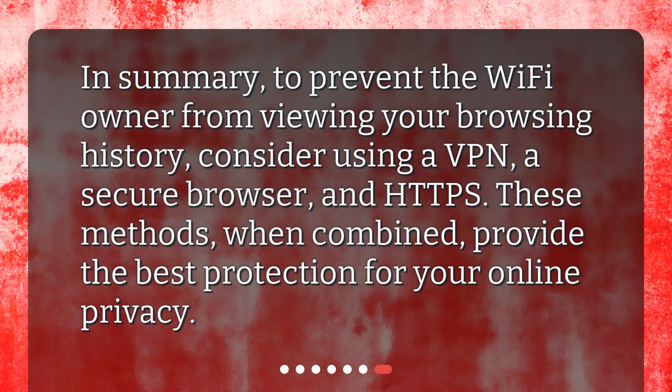In summary, to prevent the Wi-Fi owner from viewing your browsing history, consider using a VPN, a secure browser, and HTTPS. These methods, when combined, provide the best protection for your online privacy.